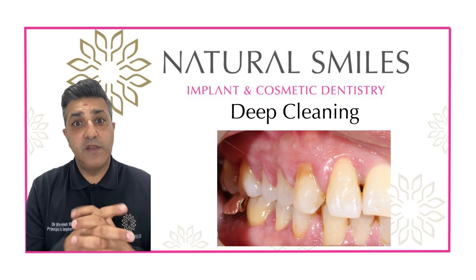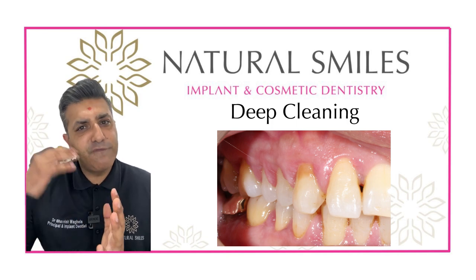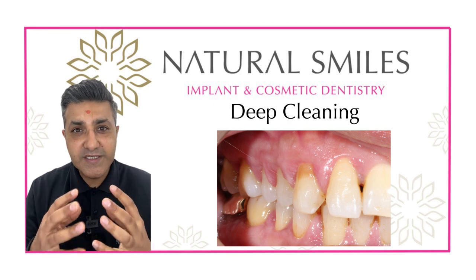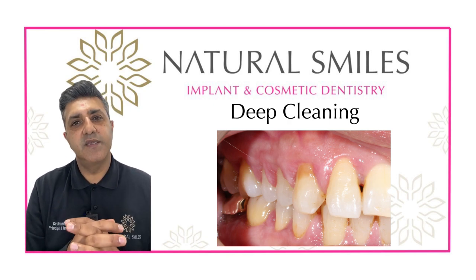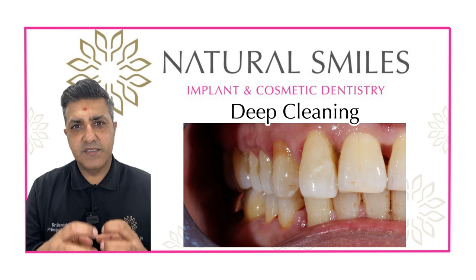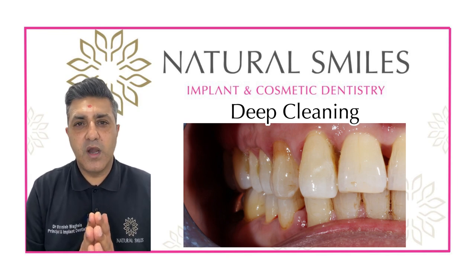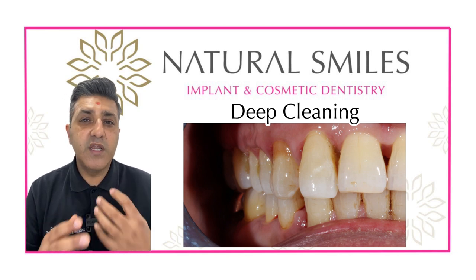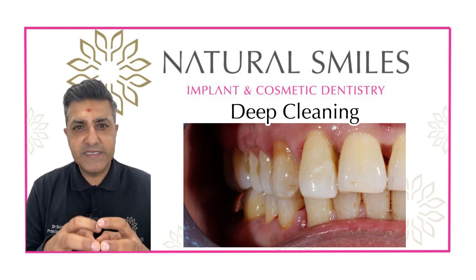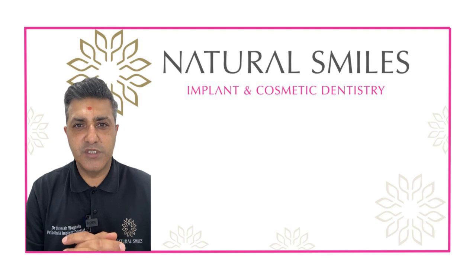Occasionally we have patients who have a lot of tartar buildup and some bone loss associated with that tartar, but they don't have full-blown active gum disease. With these patients we need to do more in-depth cleaning, sometimes numbing certain areas, and go under the gum where tartar has collected and become stagnant. This usually requires a couple of appointments of 30 to 50 minutes each, getting really deep detailed cleaning and polishing that surface to maintain good gum health.